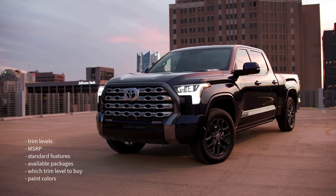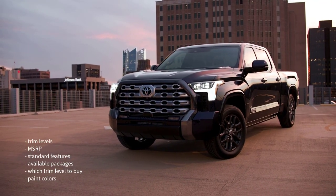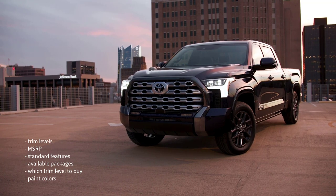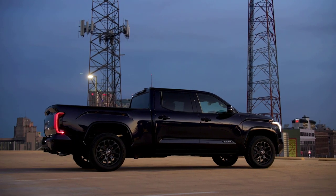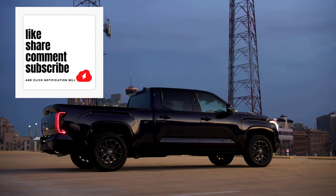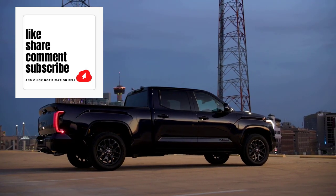That's a wrap on this video. I went over the trim levels, MSRP, standard features, available packages, which trim level to buy, and the paint colors for the 2023 Toyota Tundra. If you found this video helpful, informative, or entertaining, please like, share, and subscribe to my channel. I'll see you next time. Thanks for watching.